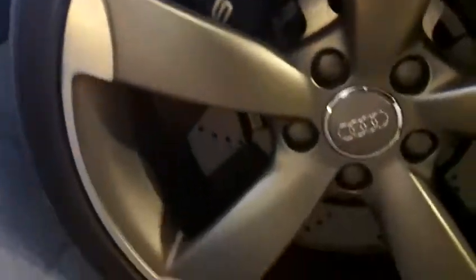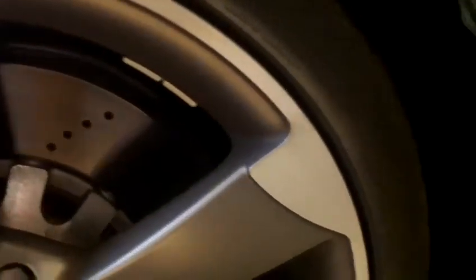And then the final wheel — again this is unmarked, and you've got the Toyo Proxes all around. You'll also notice, unique to the TTRS, you've got the six-pot brake calipers as well with the big vented discs.